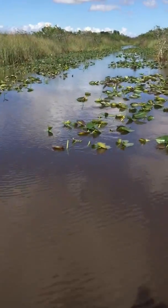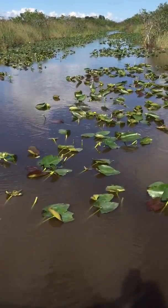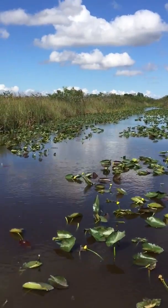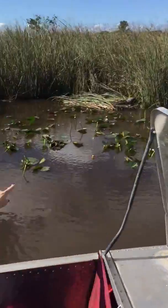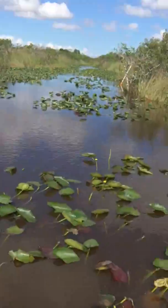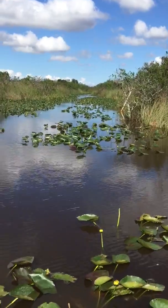We're going to want to look for baby alligators — mainly on the right side. Over here on the left is a turtle. That turtle is called a yellow belly slider.